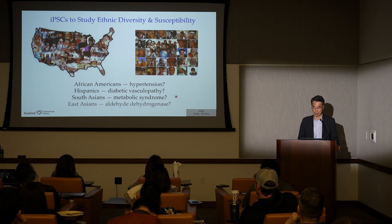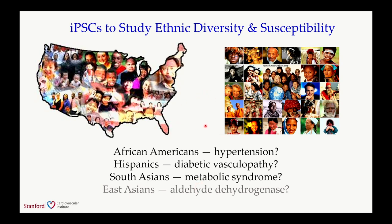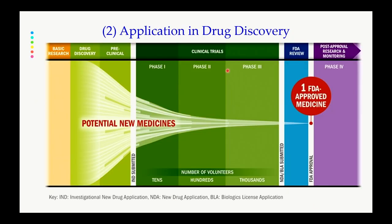This is one example of using race-specific iPSC lines to study ethnic differences. You'll see more examples of investigators using iPSC lines from different ethnicities to study biological questions—for example, why African Americans have much more hypertension, why Hispanics have much more diabetic vasculopathy, why South Asians have much more metabolic syndrome. I want to switch to the second part of my talk: using iPSC cells for drug screening, which is a major focus of research in my lab.